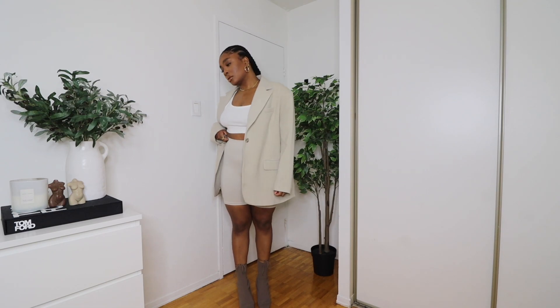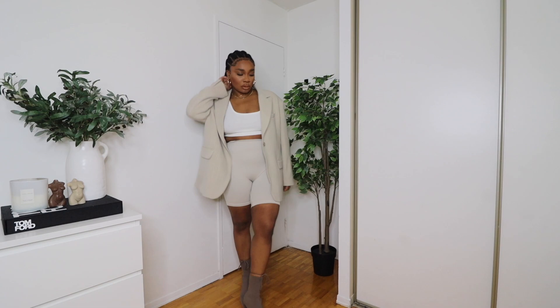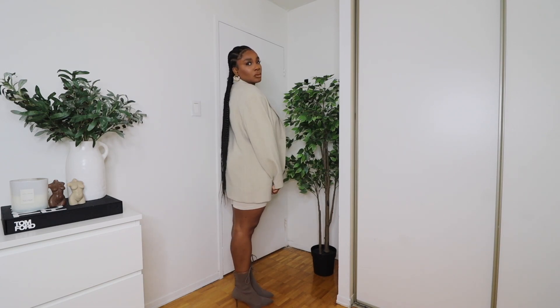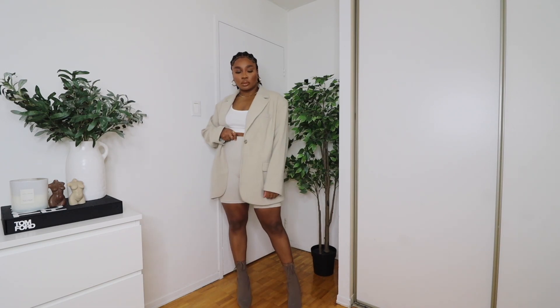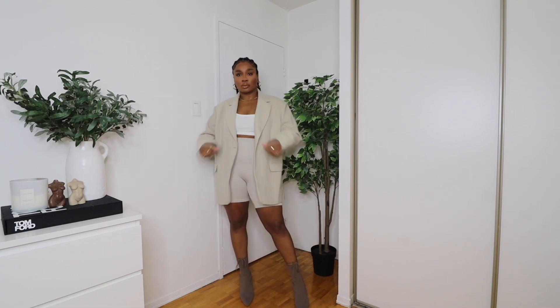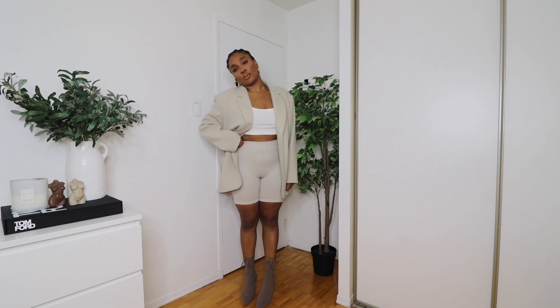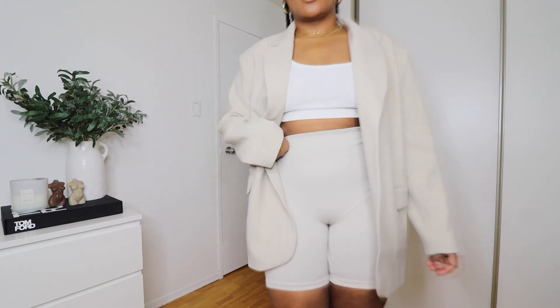I felt so cute in this outfit. The blazer and the biker shorts are from H&M, and the crop top and shoes are from Zara. This outfit kind of gives me Kim K vibes — it's great for going out for brunch or even an evening dinner with friends.